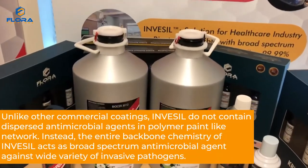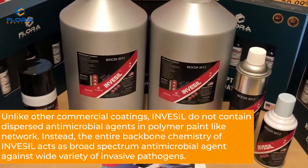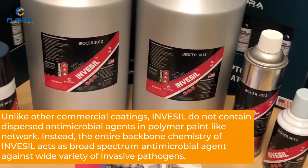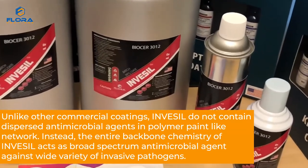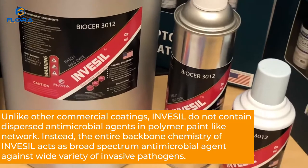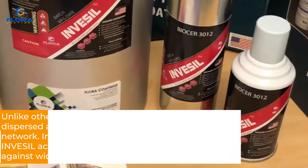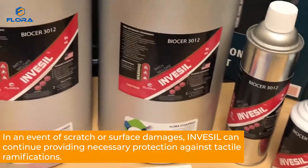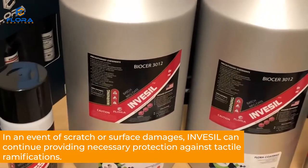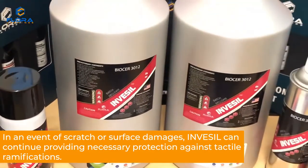Unlike other commercial coatings, Invesil does not contain dispersed antimicrobial agents in a polymer paint-like network. Instead, the entire backbone chemistry of Invesil acts as a broad-spectrum antimicrobial agent against a wide variety of invasive pathogens. In an event of scratch or surface damage, Invesil can continue providing necessary protection against tactile ramifications.